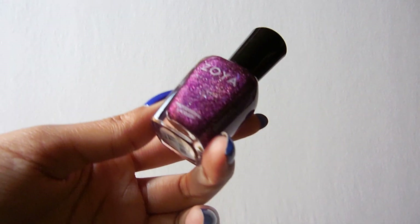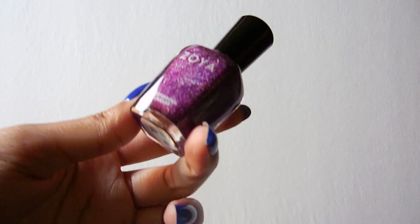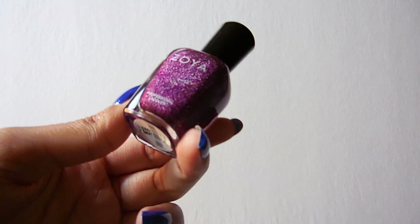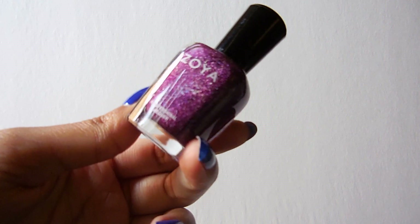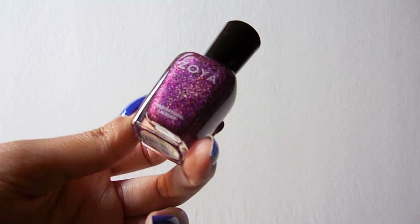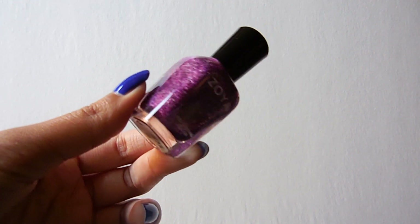The last one is the only holographic I haven't tried yet, so I'm super excited. This is Aurora, and I know a lot of people really like it — it's their favorite one — because the holographic shimmer and glitter in this is just crazy. Look at that, it's so amazing. So this might be my next manicure.